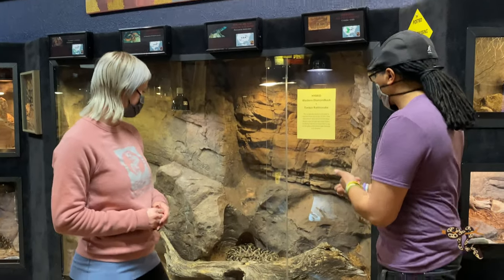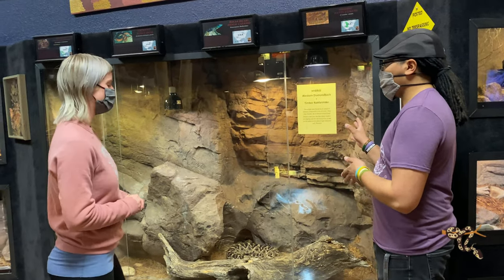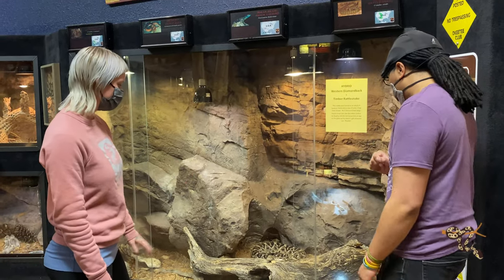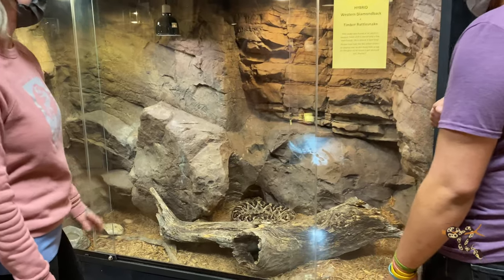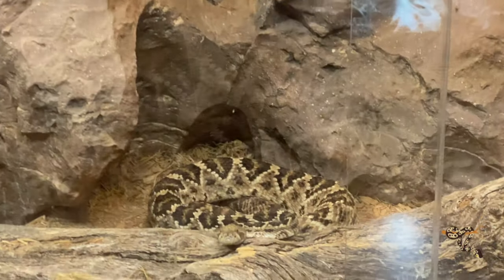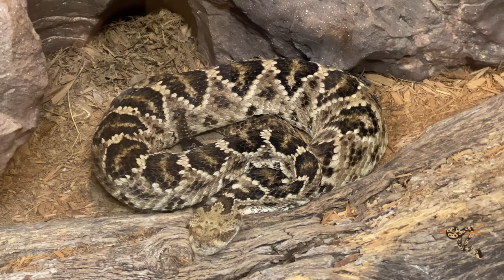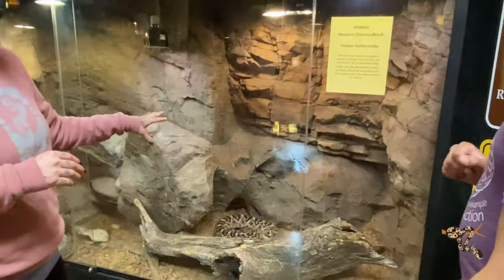Let's talk about this guy — there's a hybrid right here. Is he a natural intergrade? He is a natural intergrade, found in the wild — one of only a handful found in the wild. He was found in far east Texas where the timber rattlesnake population overlaps with the Western Diamondback. If you're familiar with both species, you can look at him and tell he is a combination of both.